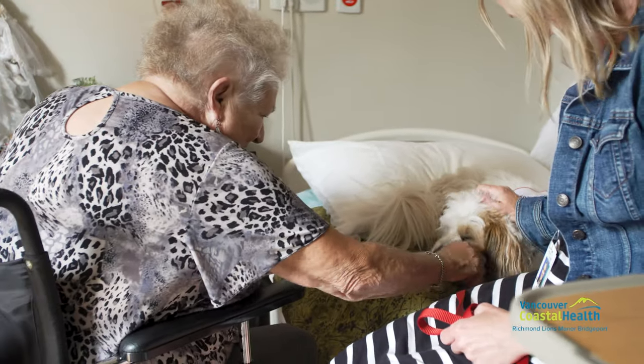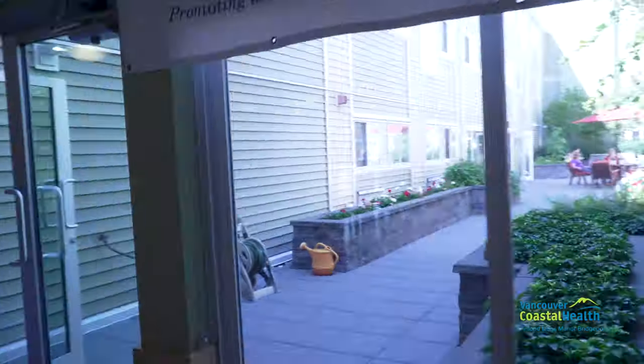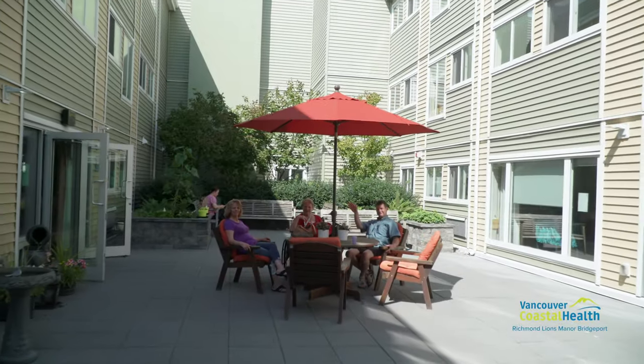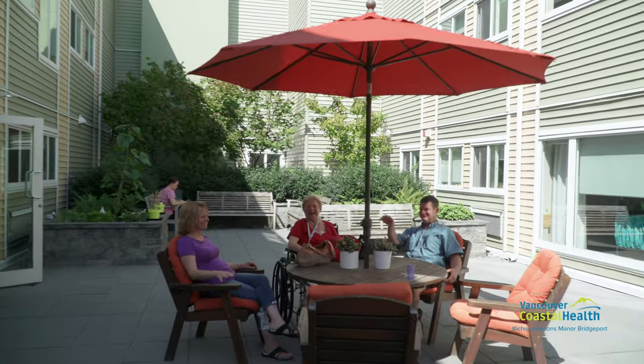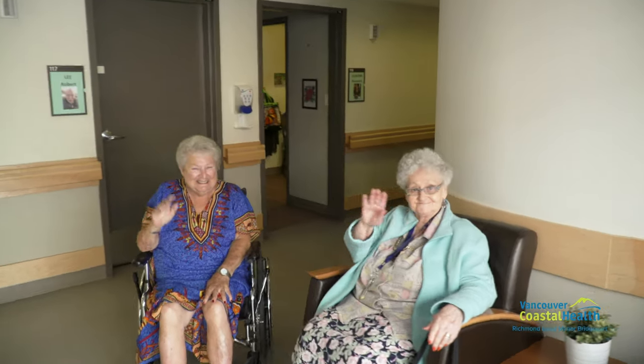At Richmond Lions Manor Bridgeport we make every effort to ensure our residents are comfortable, safe, and receive the best person-centred quality care possible. We believe that Richmond Lions Manor Bridgeport is a home for our residents and we want to make sure it is a place that people are proud to call home.